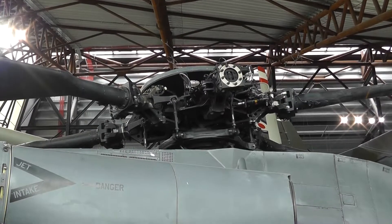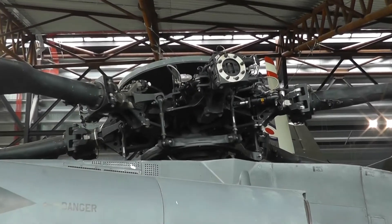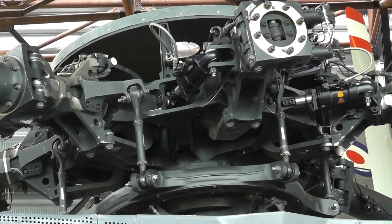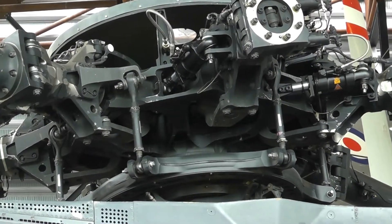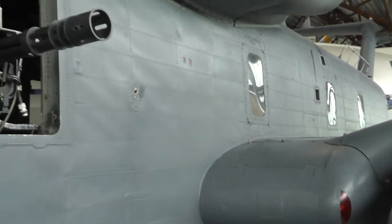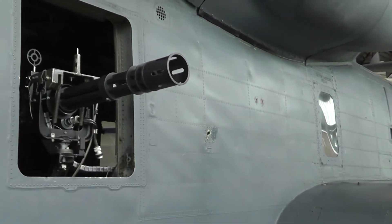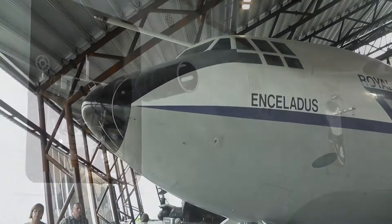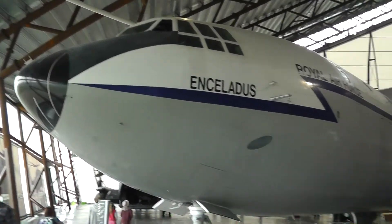The so-called Jesus bolt is in there. Somewhere there's one bolt that holds the whole thing together — if that gives up, you're out of there. Want to be trifled with. And this flipping great thing is a Short Belfast.